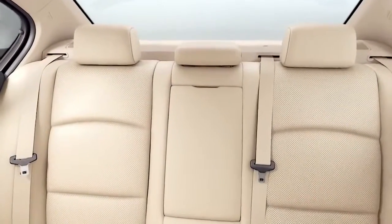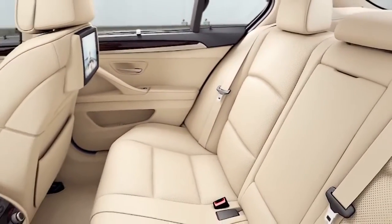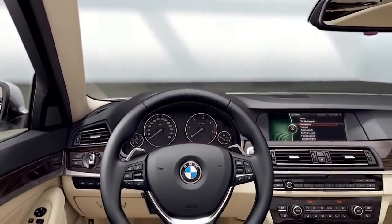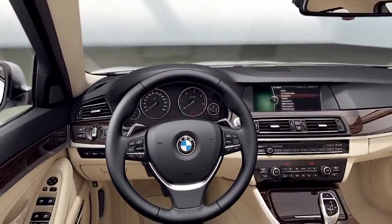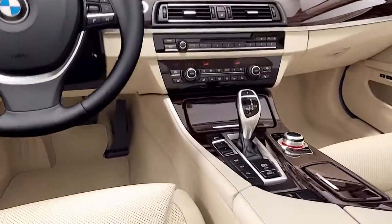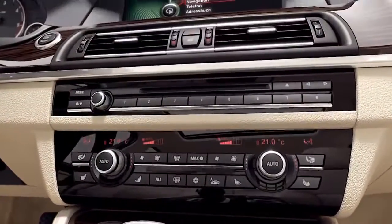The perfect fit motive continues in the interior. Horizontal surfaces and energetic lines create a spacious, harmonic ambience. First-class materials and aesthetic color combinations add an elegant touch, and a clearly structured cockpit with logically arranged control elements provides the driver with the typical ergonomic BMW driver orientation.